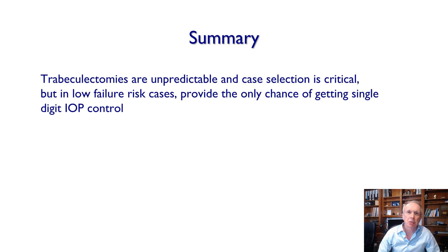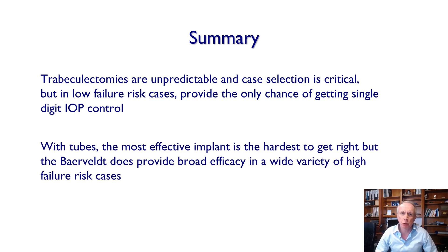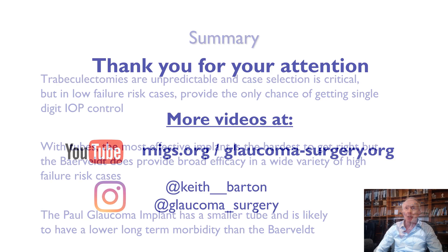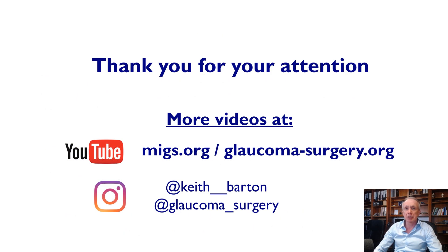In summary: trabeculectomies are unpredictable and case selection is absolutely critical, but in low failure-risk cases, although average pressure is around 11–12 mmHg, trabs provide the only chance of achieving single-digit IOP control when needed. With tubes, the most effective implant is the hardest to get right, but the Baerveldt provides broad efficacy across a wide range of high failure-risk cases. The Paul Glaucoma Implant, with its smaller tube, is likely to have lower long-term morbidity than the Baerveldt, but this remains to be proven. Thank you very much for your attention and for the kind invitation.